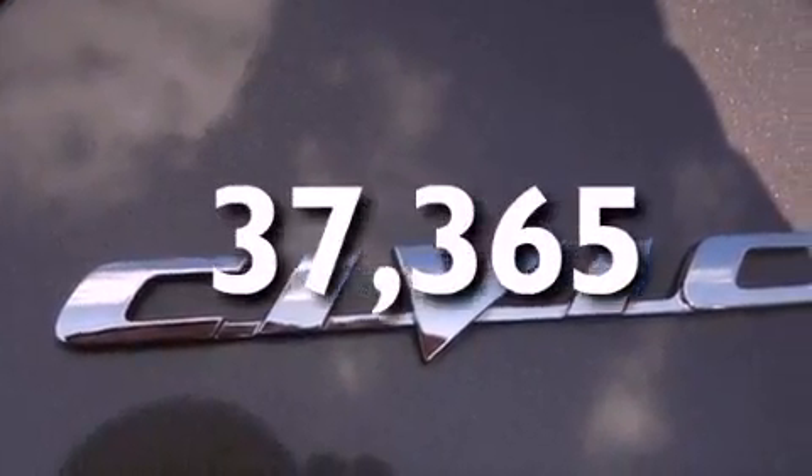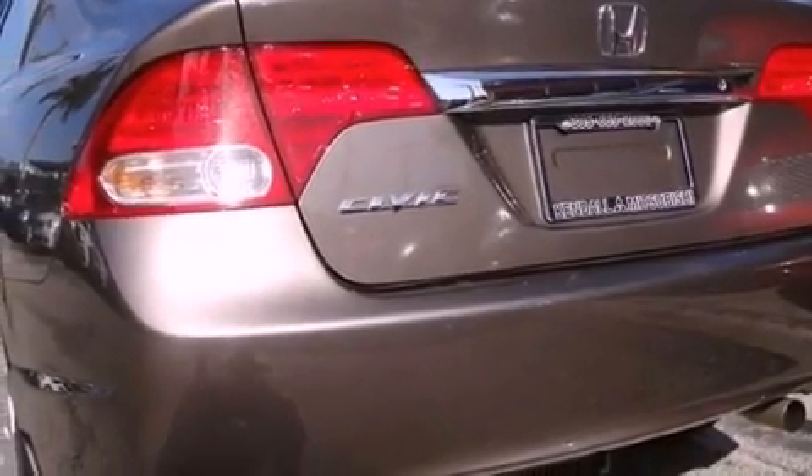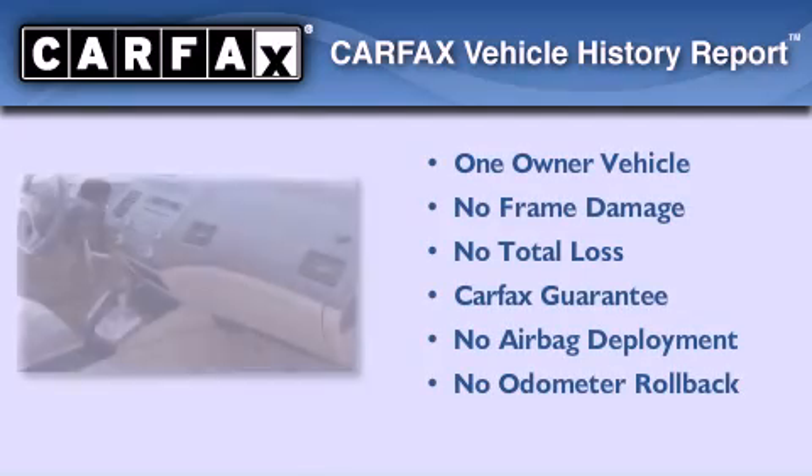With an EPA estimated rating of 36 miles per gallon on the highway, this automobile is clearly a fuel-efficient choice. This Honda has had only one owner and it qualifies for the Carfax buyback guarantee.